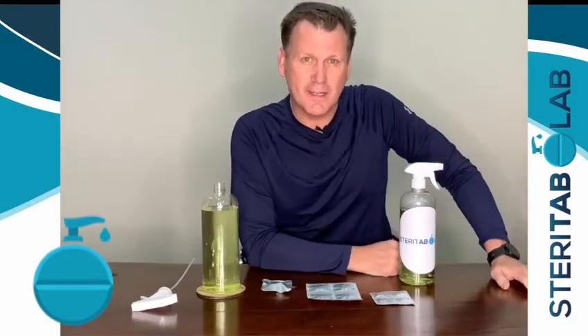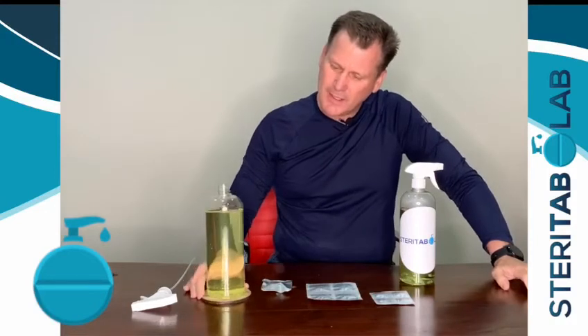This is the most amazing product out in the marketplace right now, and it has only taken 20 to 25 seconds to mix it. This is SteriTab — one of the greatest products in South Africa right now.